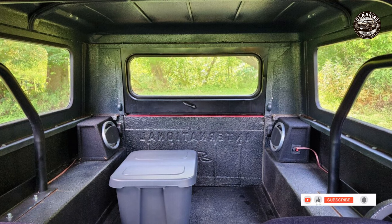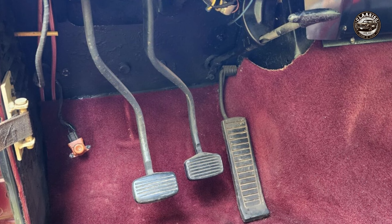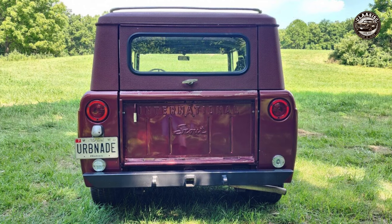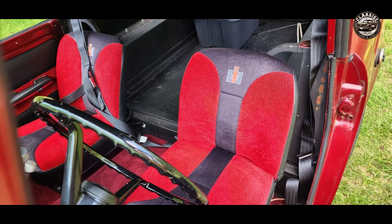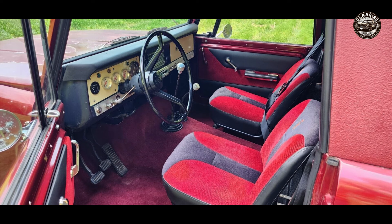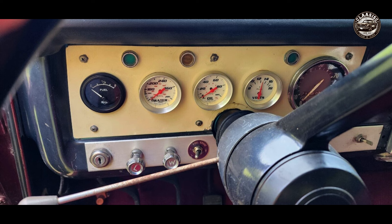Despite the good condition of this car, there are some issues you should be aware of before you bid. The car has some minor corrosion and panel cracking on the body, as you can see in the pictures. The car also has difficulty accelerating over 45 miles per hour, and the reason is unknown. The car has two fuel tanks, but the right one does not register on the cabin fuel gauge, and the left one only reads up to half a tank. The car also has missing rear and side mirrors and a cracked tail light cover. Please inspect the car carefully before you make a decision.